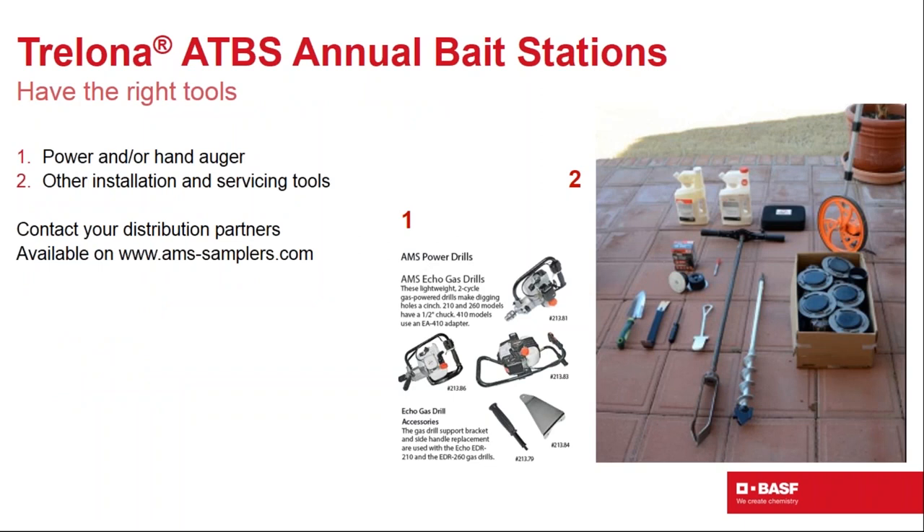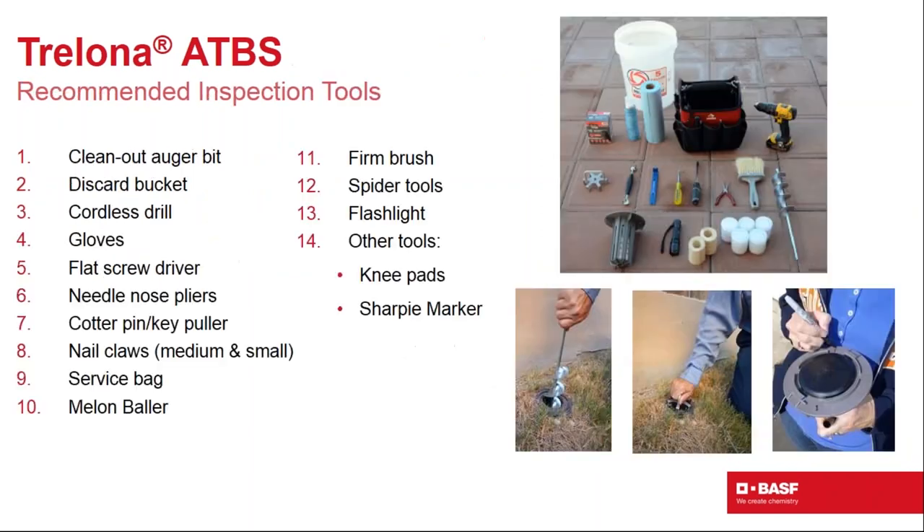Installation tools include a power auger and a hand auger with a 360-degree ratchet. A power auger with reverse option is helpful when hitting tree roots. The manual auger is a less expensive option suitable for technicians who primarily service rather than install many stations. Tools and catalogs are available through distribution partners and at ams-samplers.com, which has a dedicated termite baiting section.